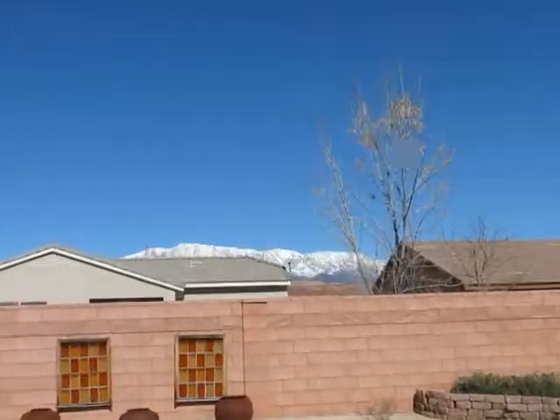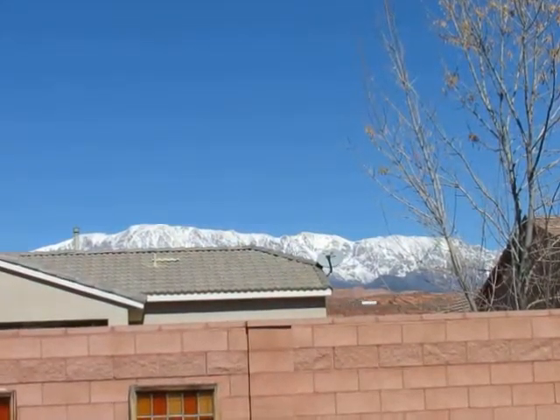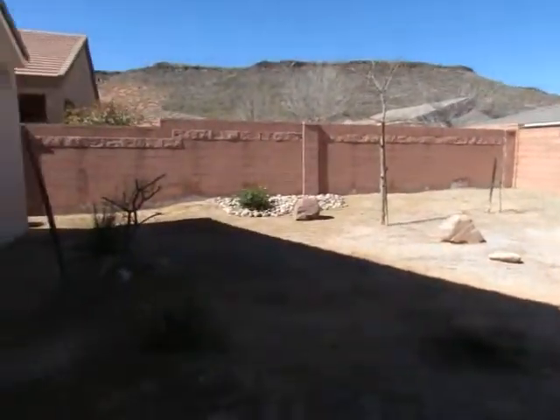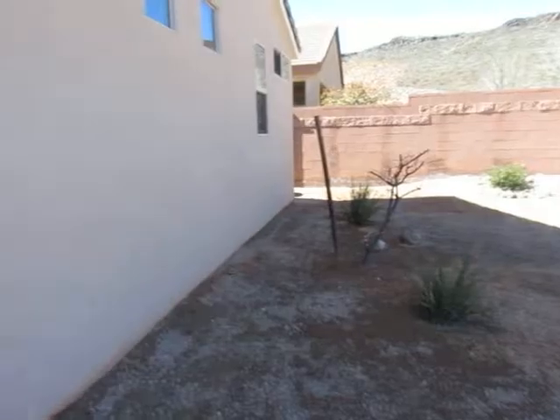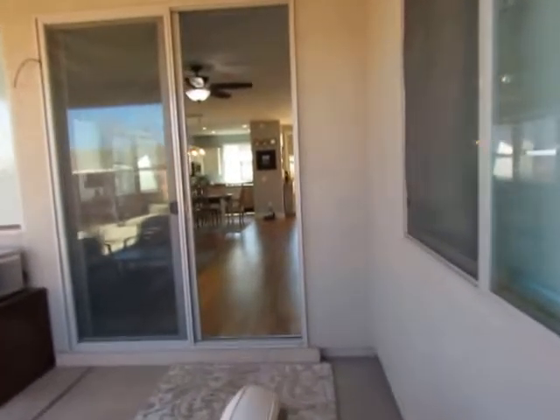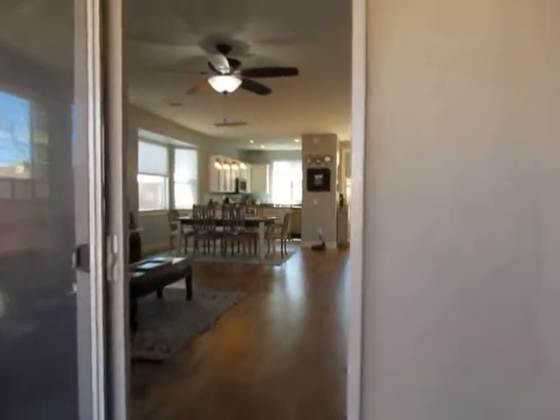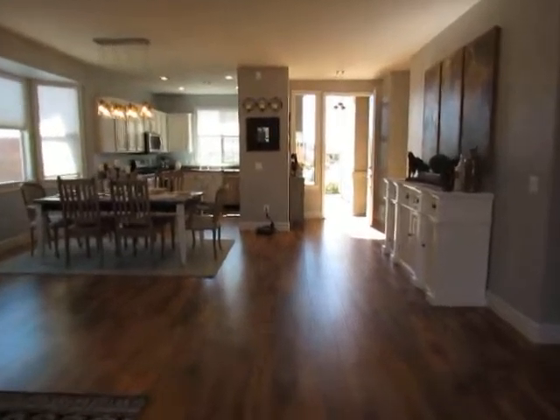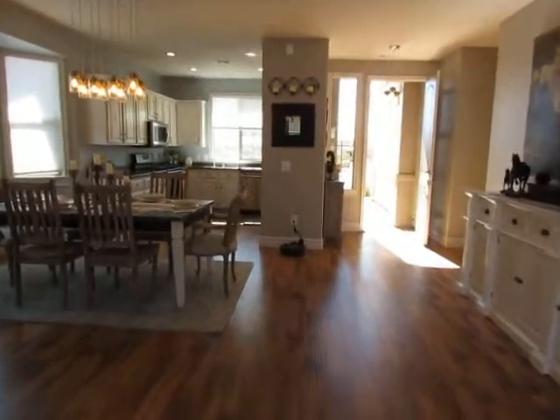Nice view of the Pine Valley Mountains. That is the tour of this home — I'll go over to the clubhouse area and get some video of that, and we'll see what you guys think.